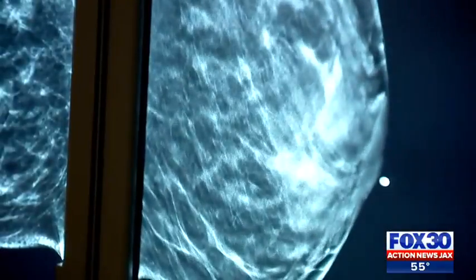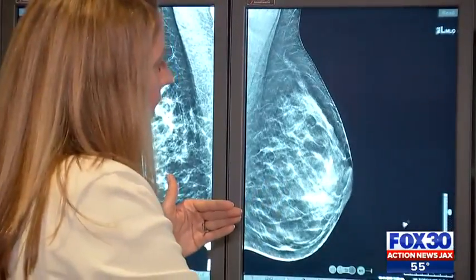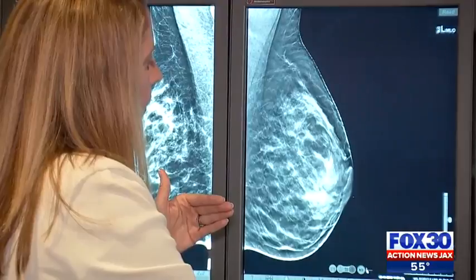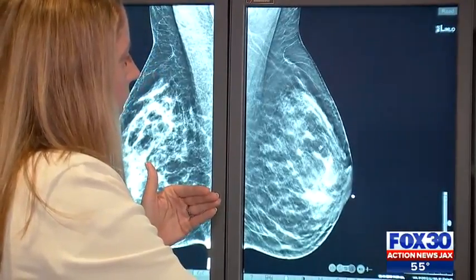Now if you look at the 3D images of the same breast, you can see the difference, and it makes it much more likely that I will be able to pick up a little cancer.